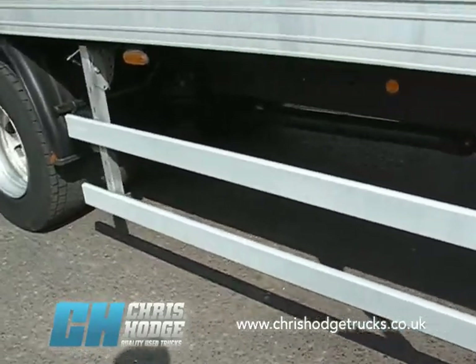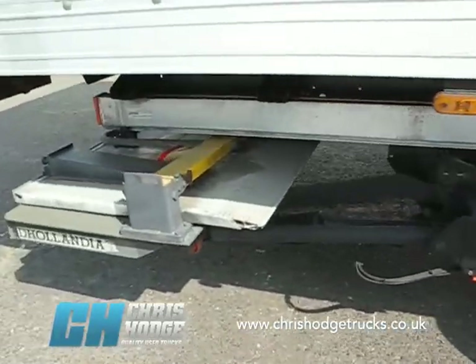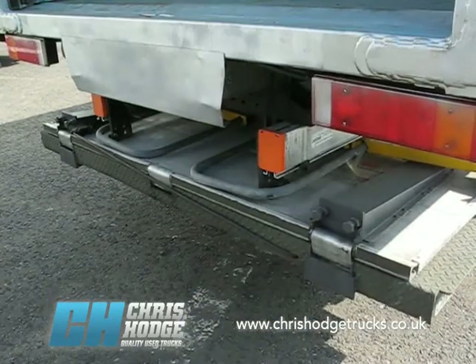Steel suspension, nice and simple. Comes with a Delandia 1500 kilogram tuck-away tail lift, so you can easily back up against a loading dock.